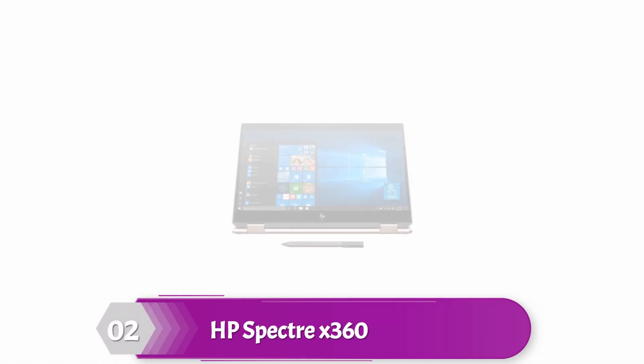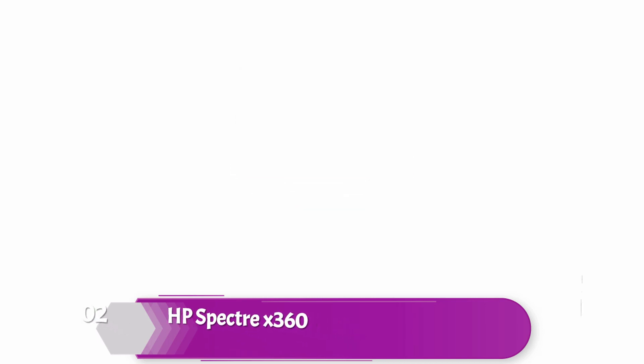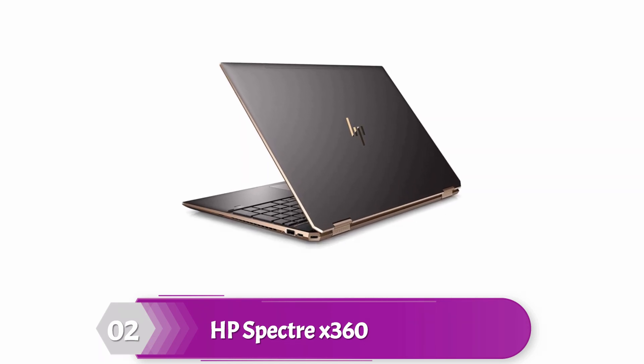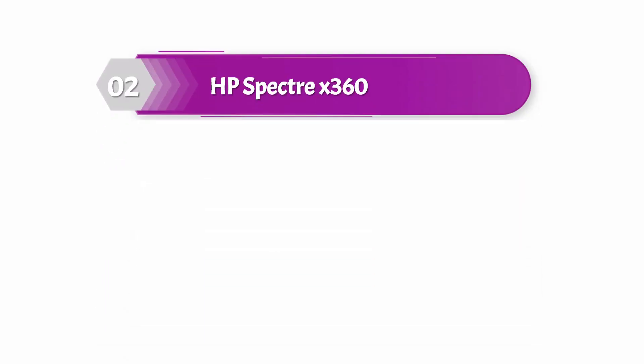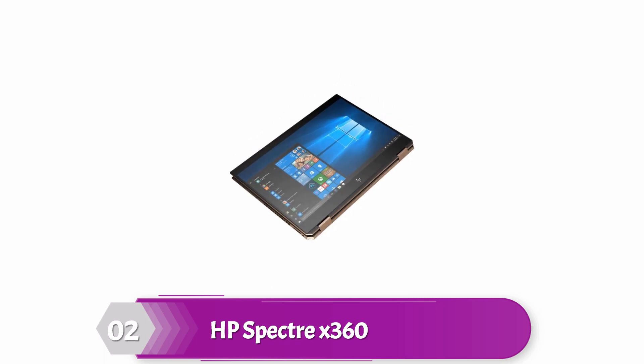HP Spectre X360. This laptop features an 8th Gen Intel i7 processor. The touchscreen feature and its 360-degree flex provide the convertible feature. There is a built-in camera for selfies and meetings, while the Wi-Fi and Bluetooth 5 features allow users to connect to other devices with ease for file transfer. The laptop comes with USB Type-C, USB Type-A, HDMI, and a headphone-microphone combo. It has an HP stylus pen so users can keep notes or write anything on the screen at any time, anywhere. Moreover, the size, backlit keyboard, quad speaker, and multi-task gesture make it more user-friendly.